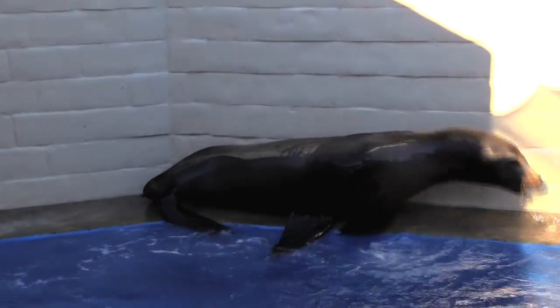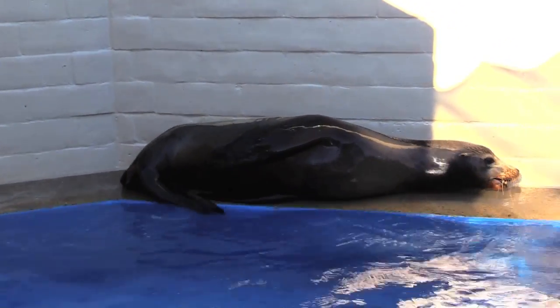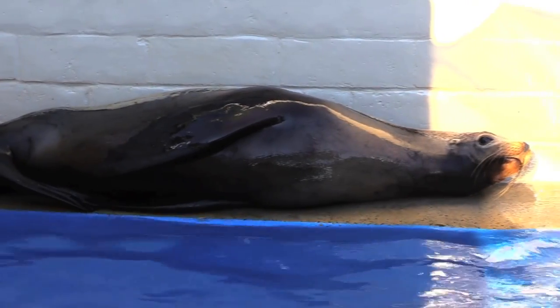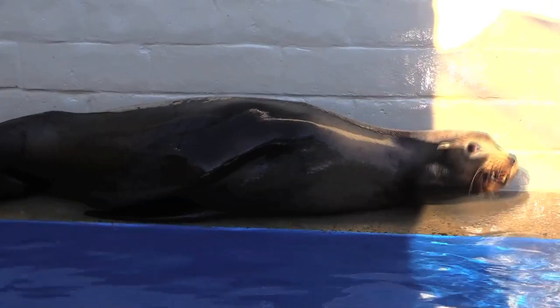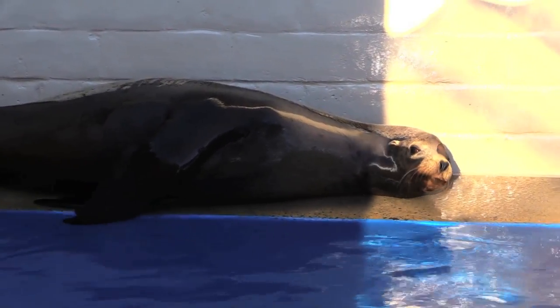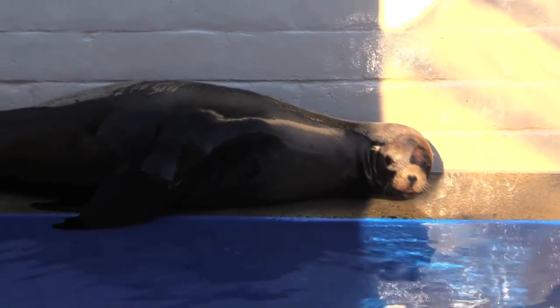He's actually making a good recovery. He's alert, active, and responsive, and we're hoping to get him back out into the ocean within four to six weeks. Although we had to remove one eye, we feel that based on his age and experience, he'll know where to find fish and shouldn't be compromised too much by just having one eye.